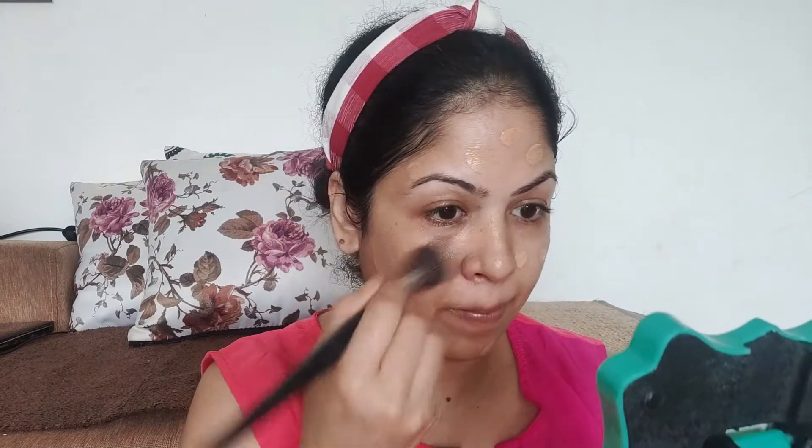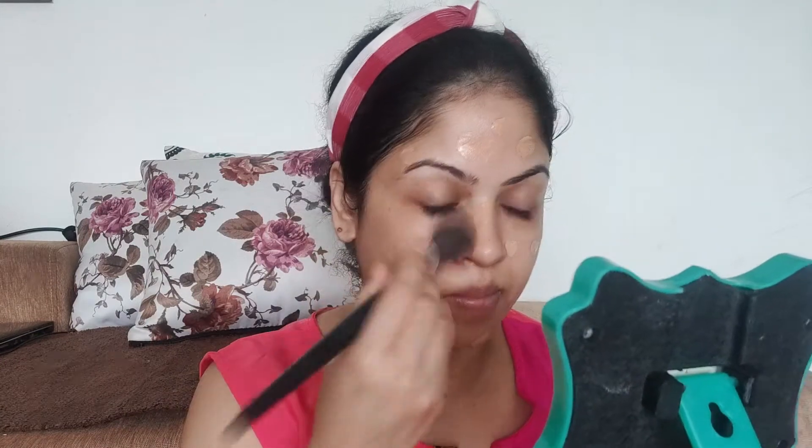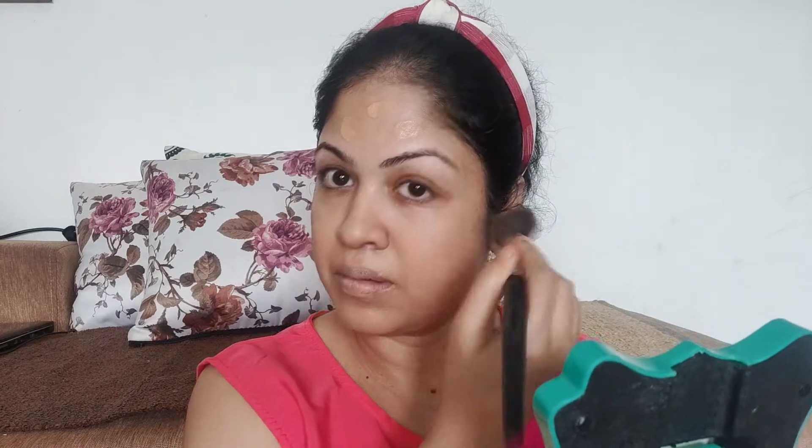I have used other foundations like Maybelline as well, which is also good, but this Nykaa foundation is very moisturizing and you should definitely check it out. I was a little skeptical about the shade since I purchased it online, but it matched my skin tone perfectly. I am blending it with my brush — you can also use a beauty blender.